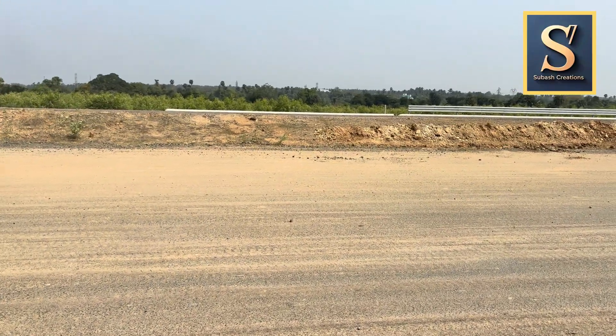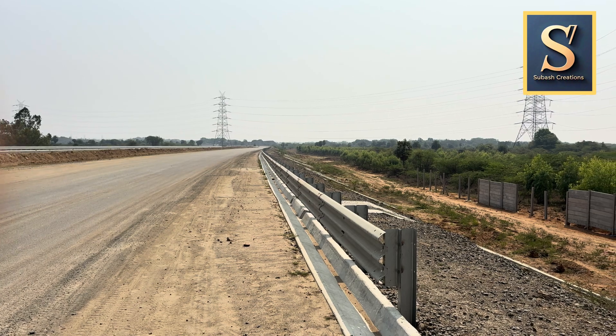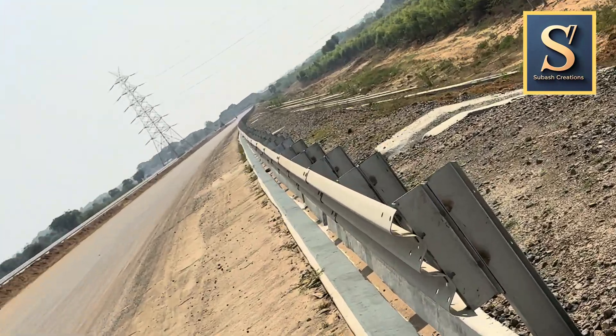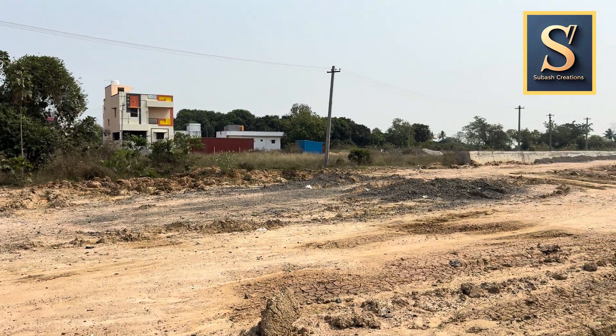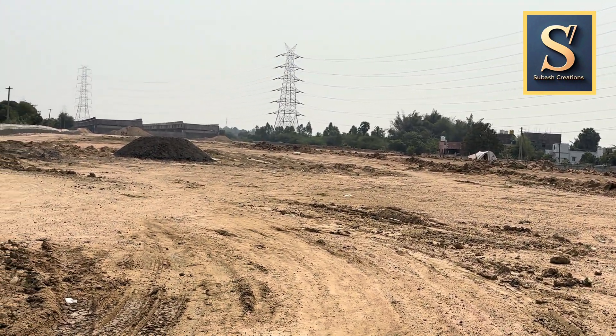I have also observed in some stretches that there are compound walls being constructed on the sides of NE7. I am not sure if this was constructed by the NE7 contractor or by a landowner. As part of the construction plan, a compound wall will be constructed on the sides of NE7 to prevent animals from entering the expressway.